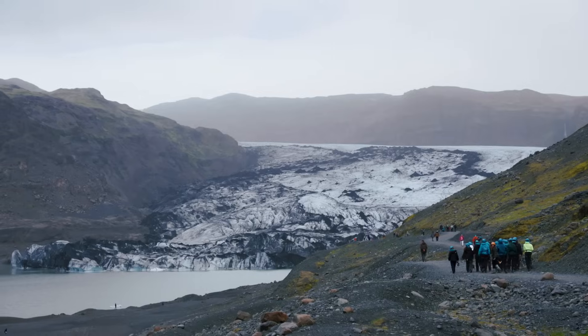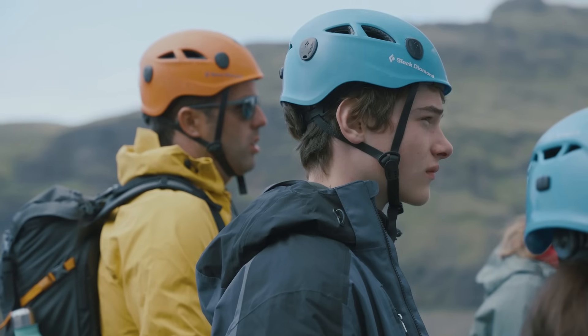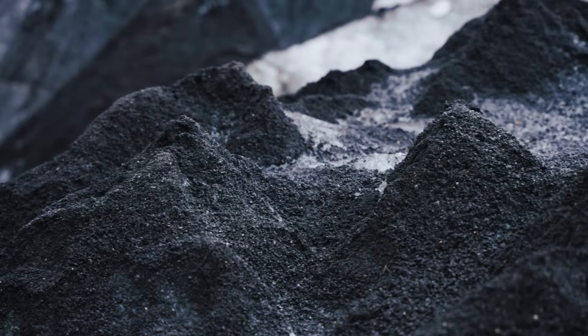The walk up here is really spectacular. You leave the car park, you walk down the side of a glacial meltwater lake that's formed at the snout of the glacier, walking through these bands of ice and also ash from the surrounding volcanoes that's landed on top of the glaciers.